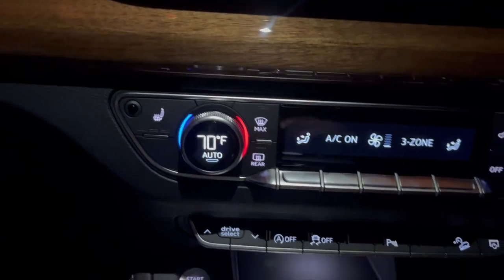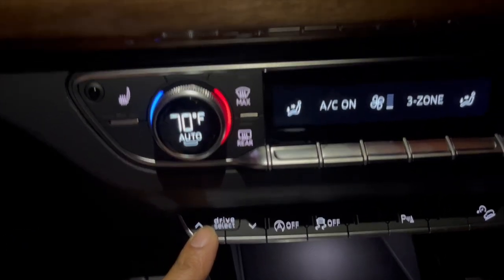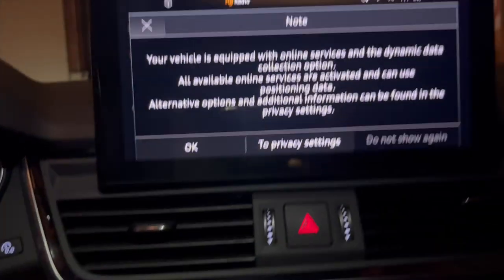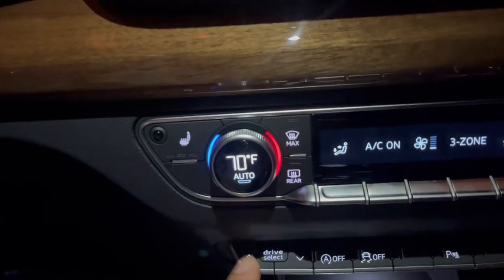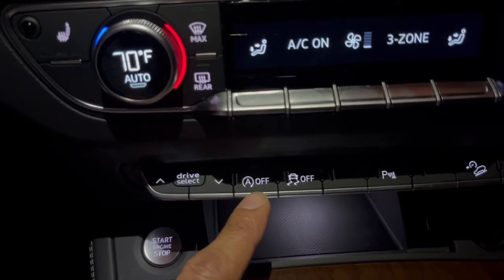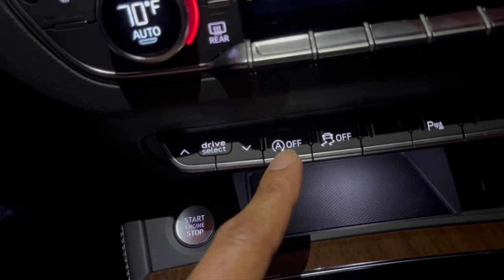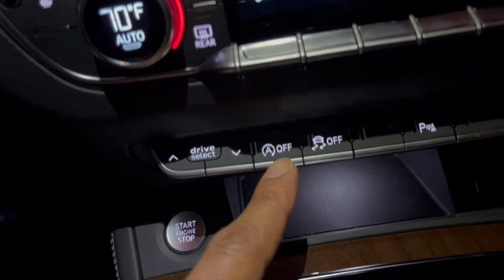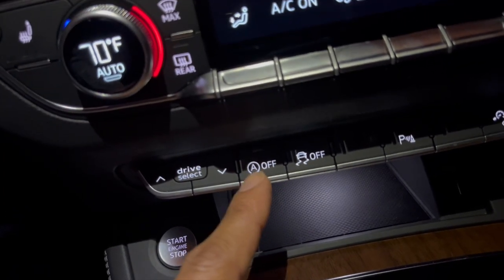In the 2023 Q5 you also have the drive select here if you don't want to configure it in the display. This knob here will prevent your car from powering off as you come to a stop at a red light or stop sign — it will keep your engine running.